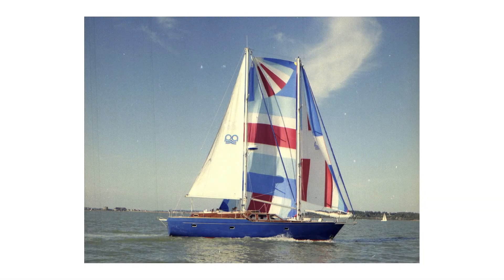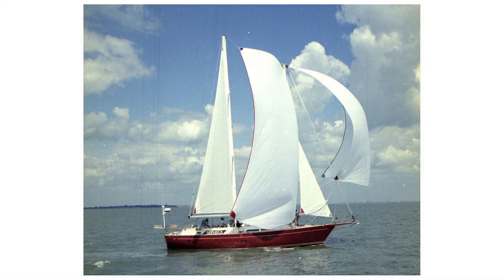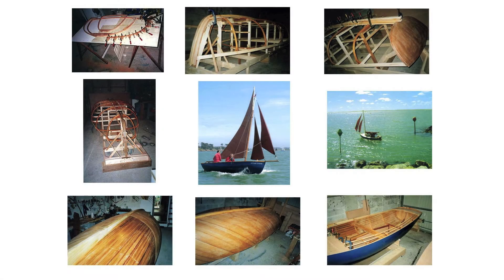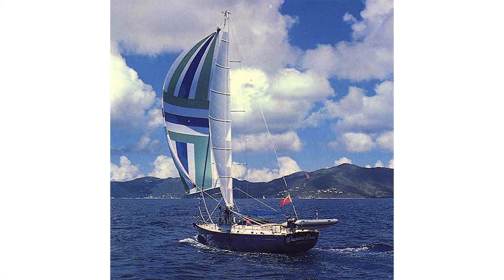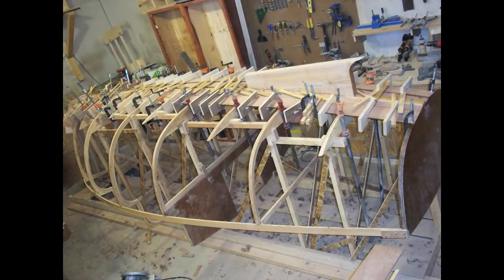I have been building and designing boats professionally for 50 years. For more than 20 years of that time, I've also been designing boats for people to build themselves. I've pioneered making the plans and building instructions for my designs directly downloadable from my website, providing them to home builders all over the world easily and quickly.